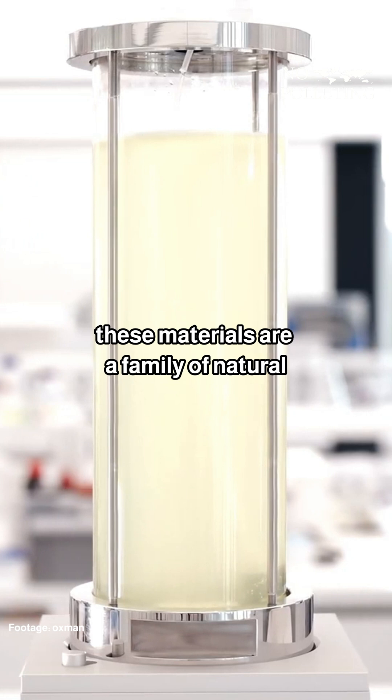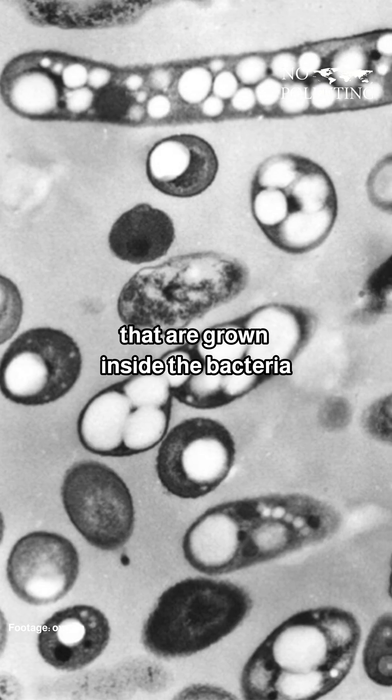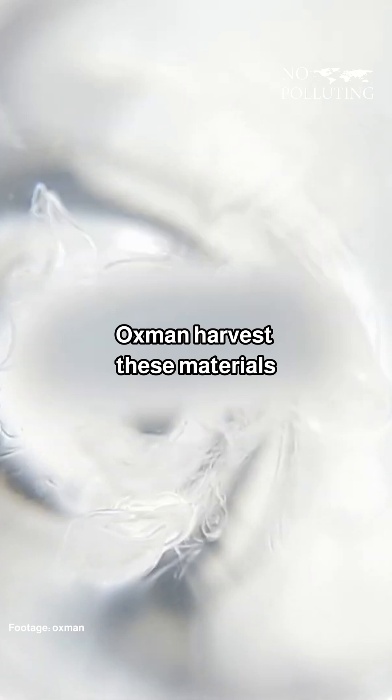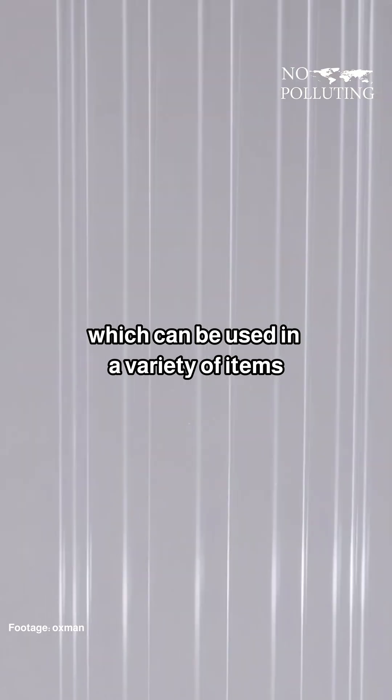PHAs are a family of natural and biodegradable polyesters that are grown inside bacteria, and they are notable for their ability to decompose completely in natural environments. Oxman harvests these materials from bacteria, melts them down, and turns them into fiber, which can be used in a variety of items.